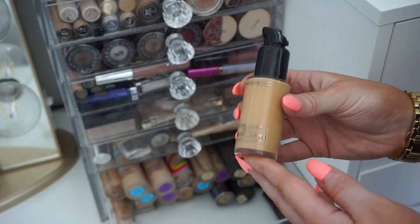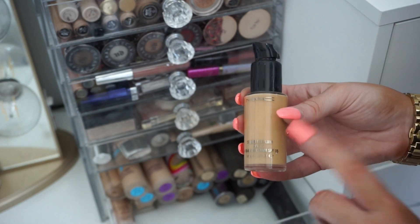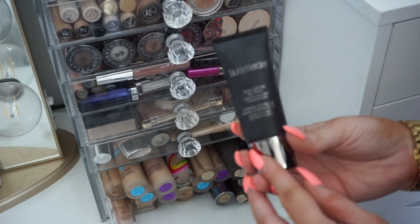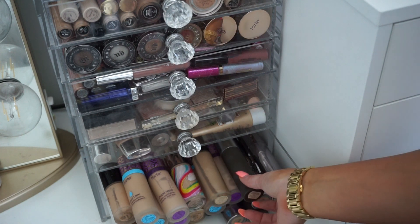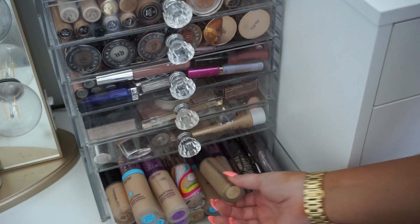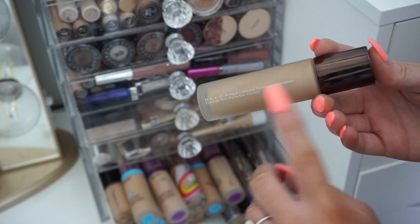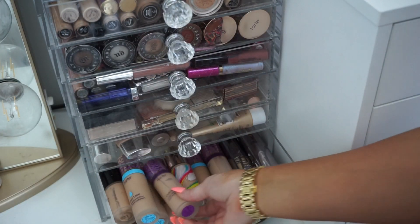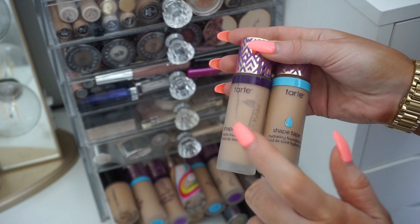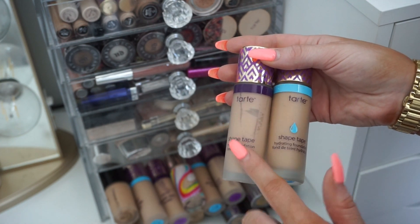Oh my god, this is like a holy grail from forever ago — this is MAC Studio Fix Fluid, the first foundation I ever bought. I'm gonna be keeping this. Then the Laura Mercier Silk Cream Foundation — I do like this one, so I'll keep it. Now we're getting into the nitty gritty in the back. The Becca Ultimate Coverage Complexion Cream — really really nice, really full coverage, keeping this. Another Becca — the Aqua Luminous Perfecting Foundation — very different, very luminous and beautiful, definitely keeping this. Then I have a ton of Tarte Shape Tape Foundations — I'm actually a bigger fan of the matte finish than the hydrating, even though I have dry skin. The coverage on the matte is bomb.